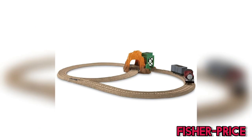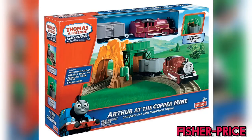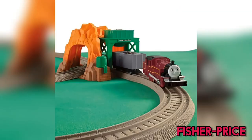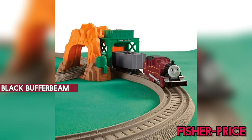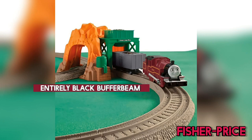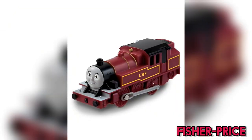Then the more commonly known and strongly Arthur-focused set, Arthur at the Copper Mine, including play features which date back to the Hit era. For some reason, the box art shows him with an entirely black buffer beam, rather than the red one seen on the actual toy.